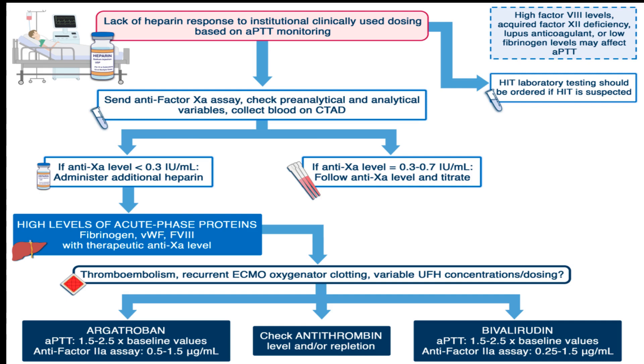The Extracorporeal Life Support Organization, or ELSO, guidelines recommend daily monitoring of antithrombin levels when heparin demand increases and maintaining levels at 50 to 80%. Note that antithrombin supplementation can contribute significantly to increased costs associated with UFH anticoagulation in ECMO patients.